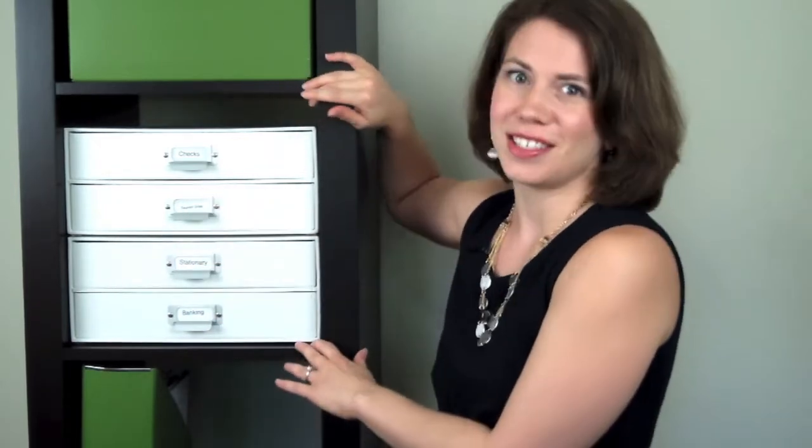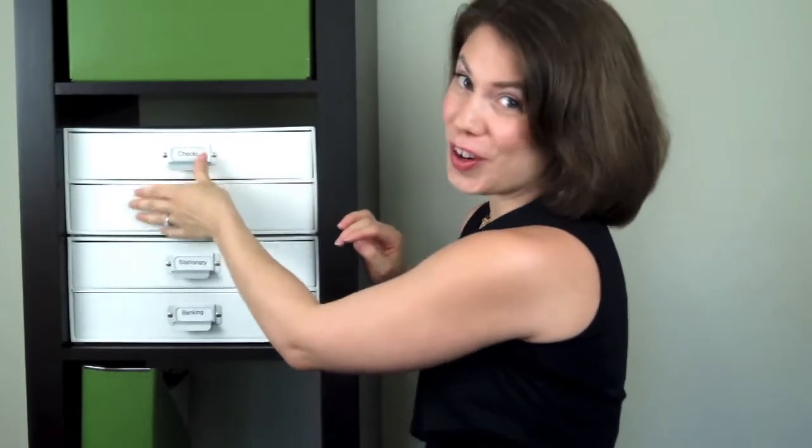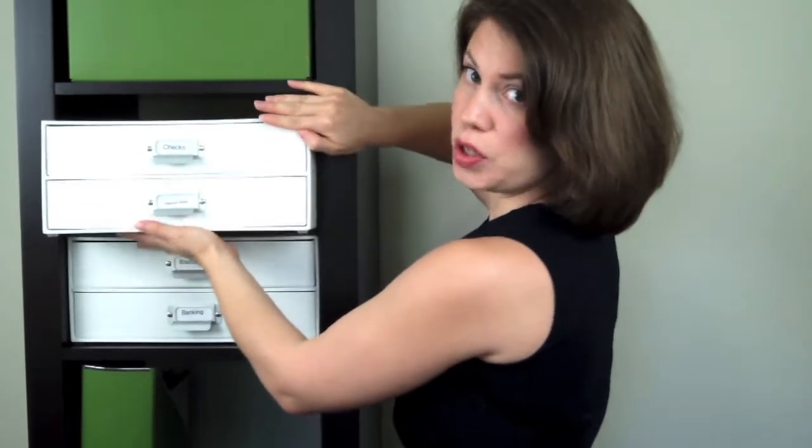These are my third and final favorite Expedit IKEA shelf organizing product and they're by BigsoBox. You can't get them at IKEA but you can get them several places online and I'll add some links below. They're wonderful because they transform your 14 inches of delightful storage space into a set of drawers. How dreamy is that? One unit is two drawers — you can pick this up and move it. This is one set of drawers.